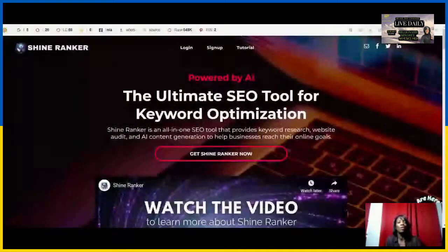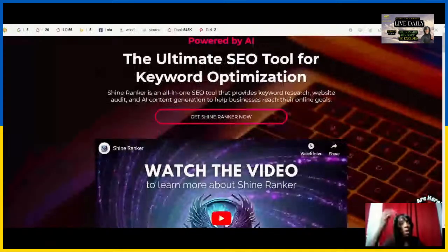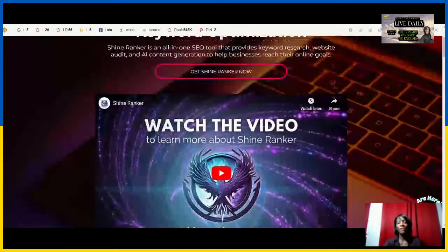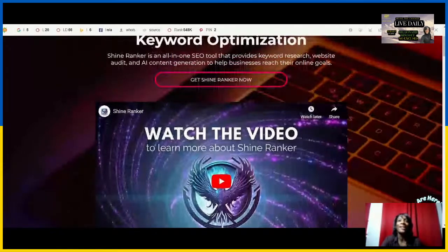That's why ShineRanker — the ultimate solution for AI keyword optimization — partnering for a free SEO website audit. ShineRanker tools will help you with an all-in-one SEO tool providing keyword research, website audits, and AI content generation for a roadmap to success.